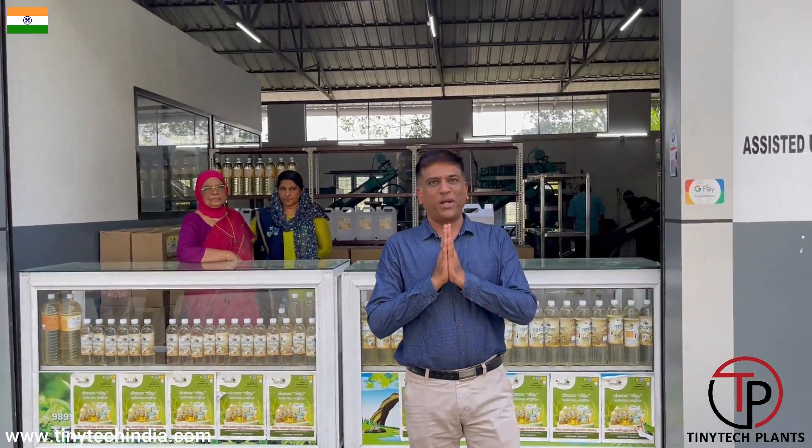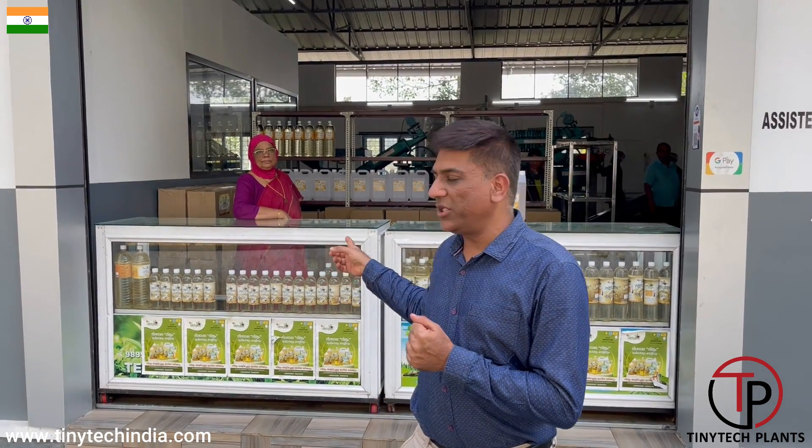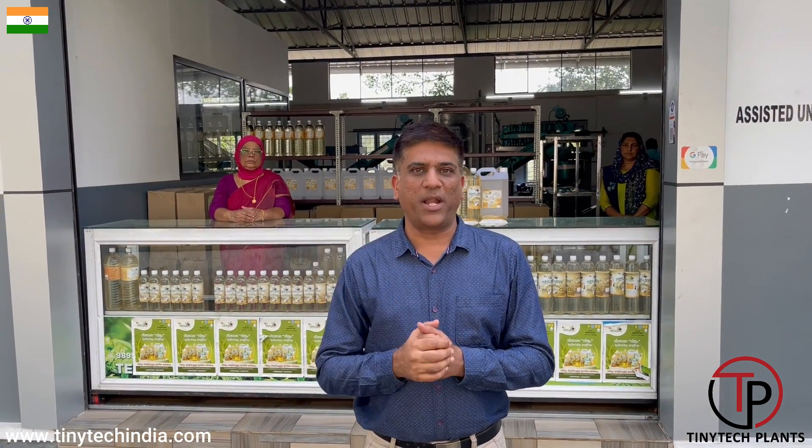Namaste, myself Gopal Desai, I am from Tiny Tech Plants. We have come here in Kottayam to see one of the very good setups of an oil mill. The brand is Nithyam — Nithyam oil. It is a 100% pure coconut oil producer. We would be very happy to show you this plant.